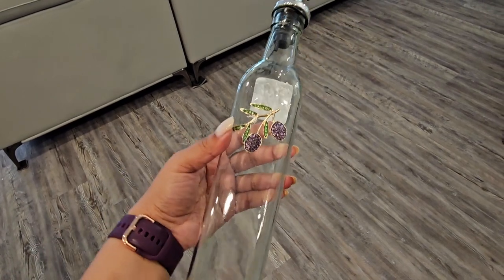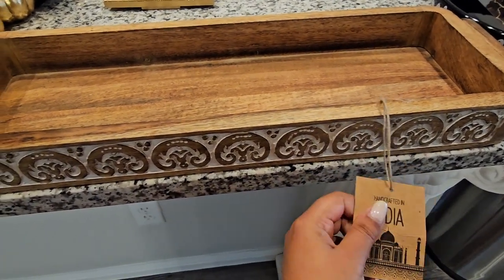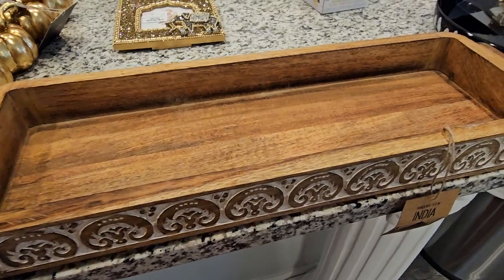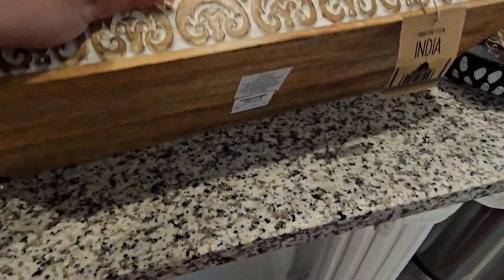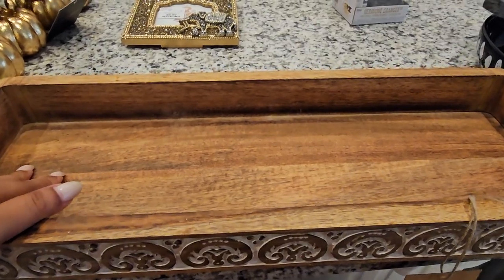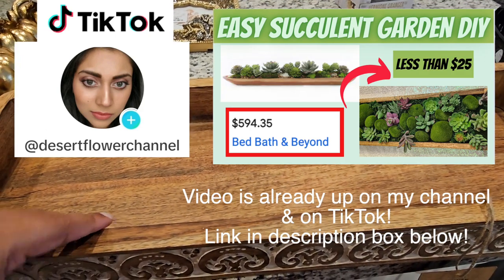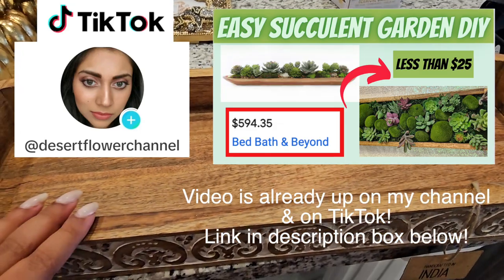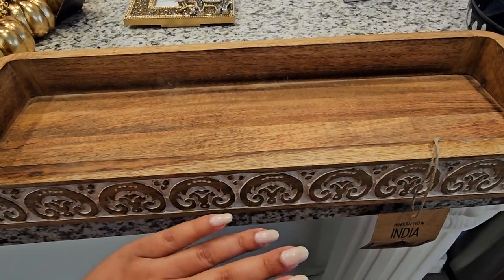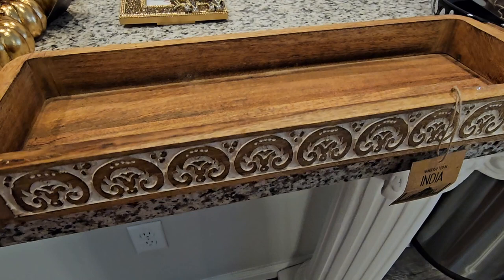Next we have another item made in India — and I am Indian, so I guess I'm naturally attracted to these things. I really loved this wooden tray; it's really sturdy and heavy duty. This was $16.99 from HomeGoods and I actually wanted it for a craft I'm thinking of doing. The design reminded me of a Star Wars symbol, and my husband really really liked this pattern and was like, 'Oh, that looks really nice!'